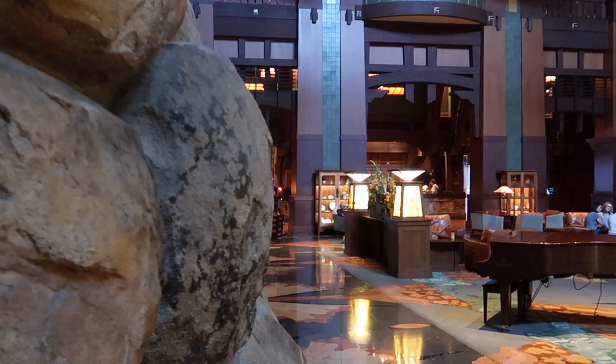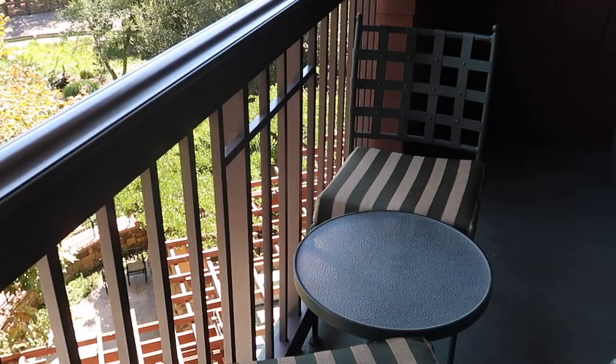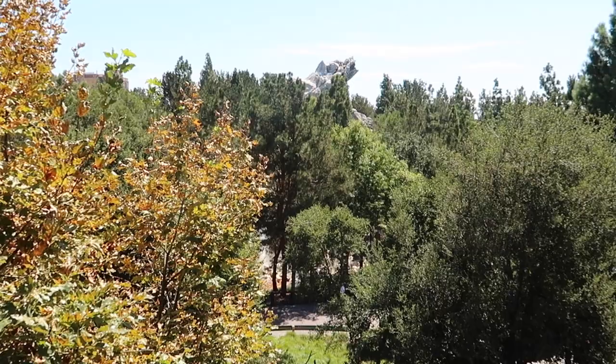Disney's Grand Californian is the shining star of the Disney-owned hotels at the Disneyland Resort, and the price is also out of this world. Stay tuned to find out if the perks and pizazz are really worth the price in this Honest Hotel Review.